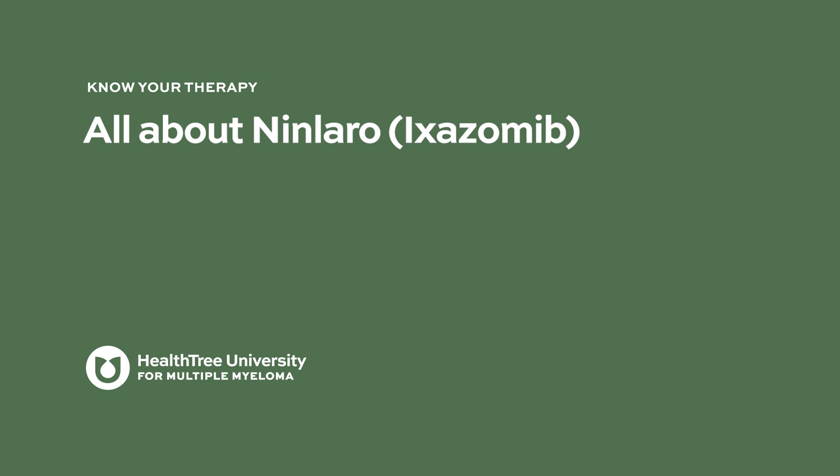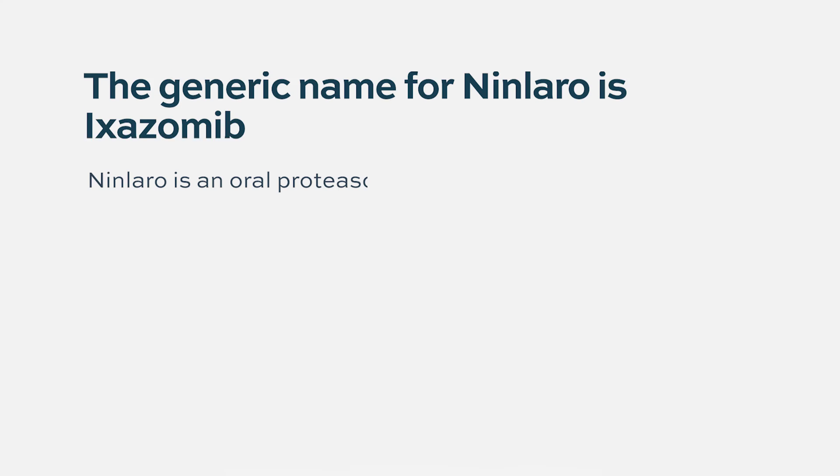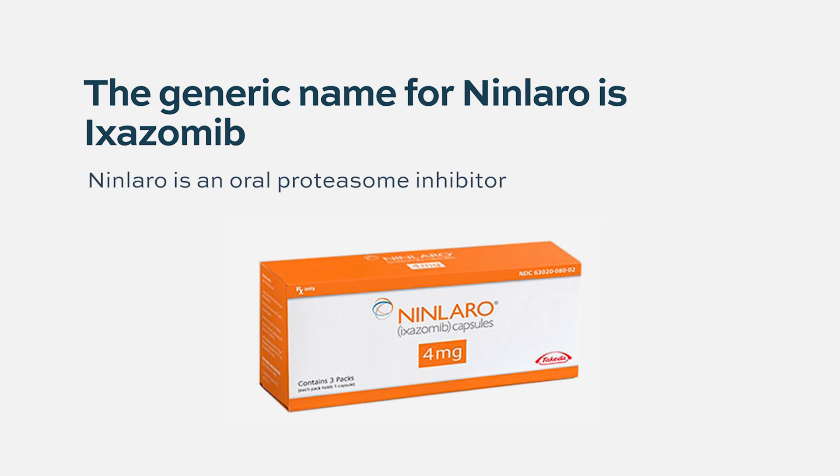All about Ninlaro or Ixazomib. Ninlaro or Ixazomib is an oral proteasome inhibitor, in contrast to the other proteasome inhibitors such as Velcade and Kyprolis.